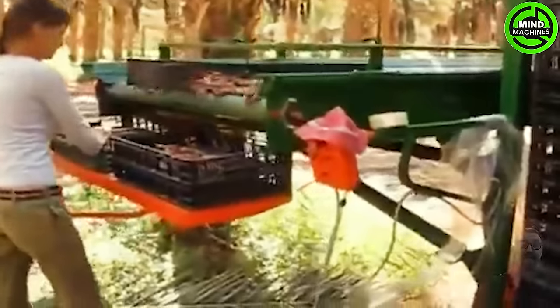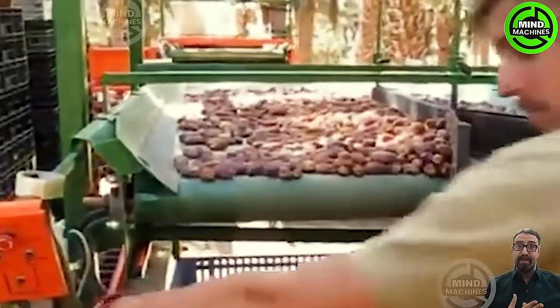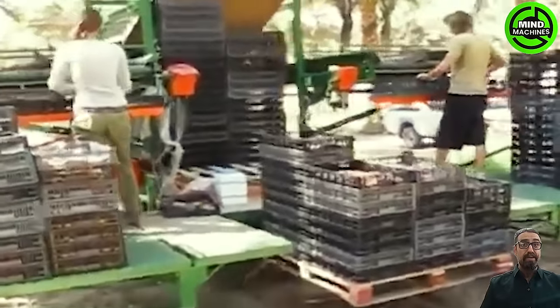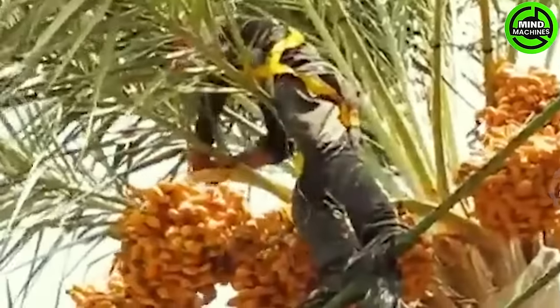Witness the efficient harvesting of date palms using a shaking machine. Followed by a meticulous packing process, this cutting-edge technology guarantees a swift and efficient harvest, highlighting the modern methodology applied to date palm farming and processing.